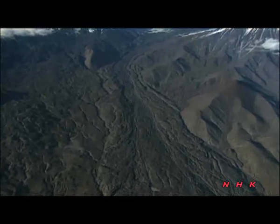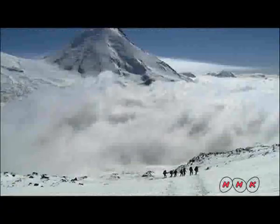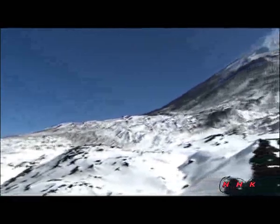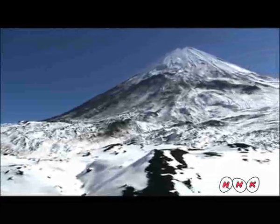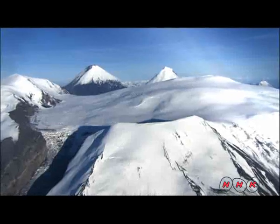The glaciers running between the mountains are blackened by falling volcanic ash. However, further up towards the summit, the dark glacier is completely coated in pure white snow. The crater of this volcano is covered with a thick cap of glacial ice.